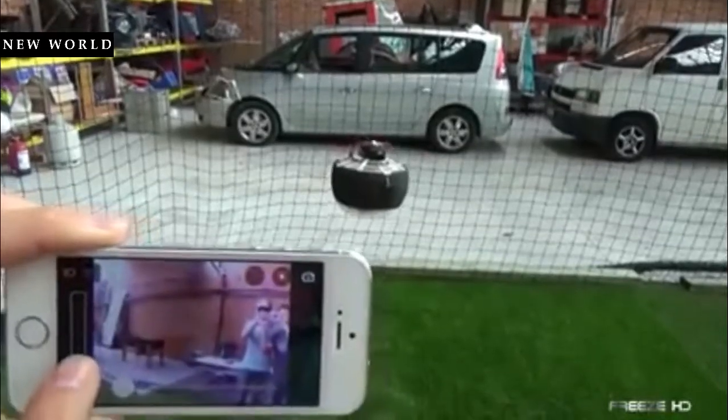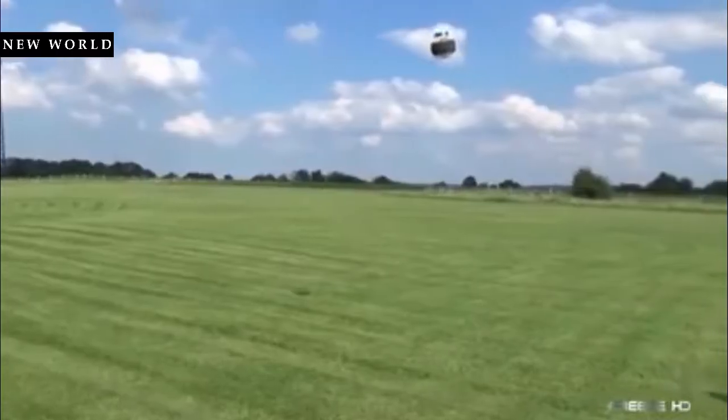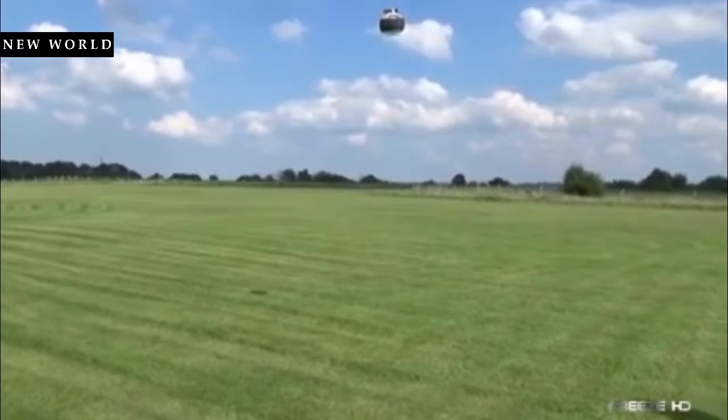If you prefer, you can also control Fly manually. For safety, fun, and simplicity, this drone definitely hits the mark.